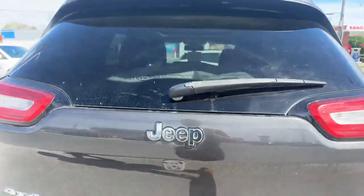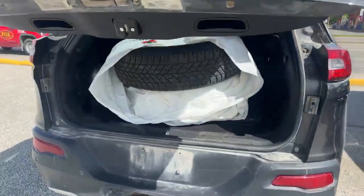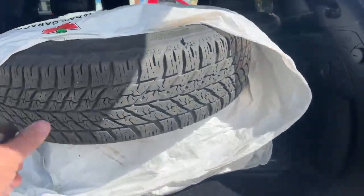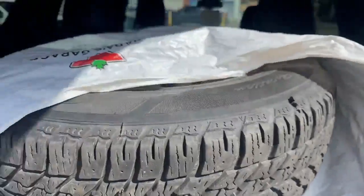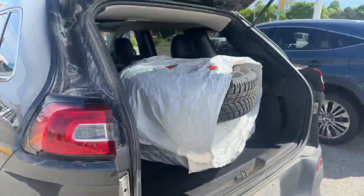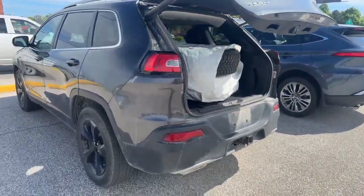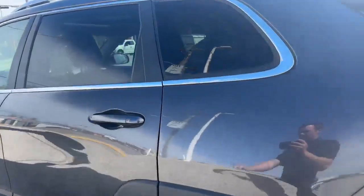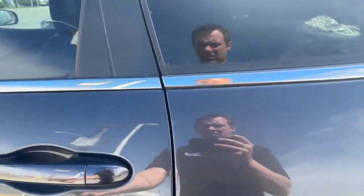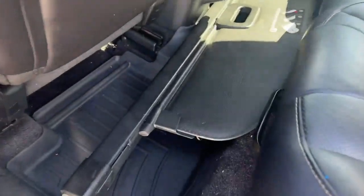We'll open up the trunk for you as well. You do get two sets of tires with this thing — really rare, typically you don't get that. You also have the tow package with this as well. And we have our cargo area shade cover, as well as a rubber floor mat.